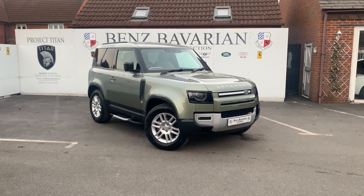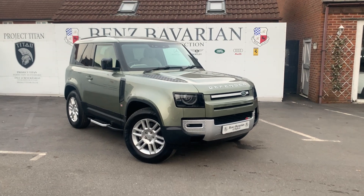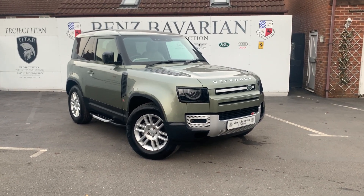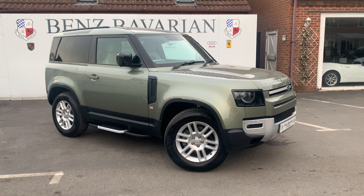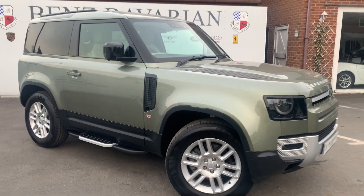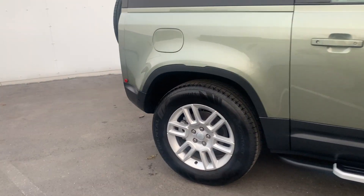Today we're having a quick look around the 2021 Defender 90 that we have in. It seems with the Defender you are either in the new Defender camp or the original Defender camp. I for one am in both camps — I'm really on the fence with this car because I absolutely love the original and I absolutely love the new one. I think this is enough of a nod to the original shape to still be a Defender, but also modern enough to take it into the new age, which the Defender really needed.